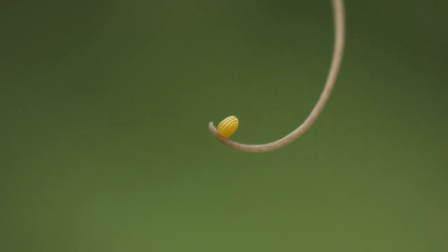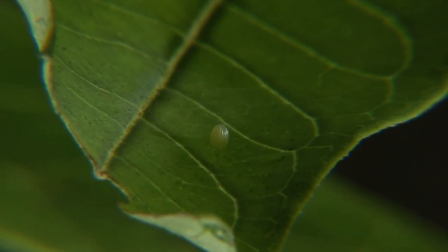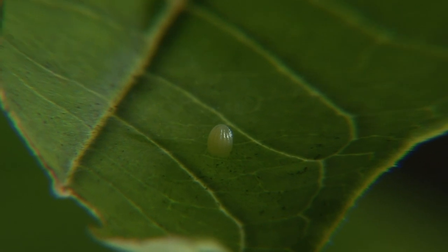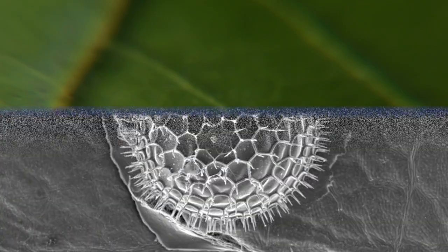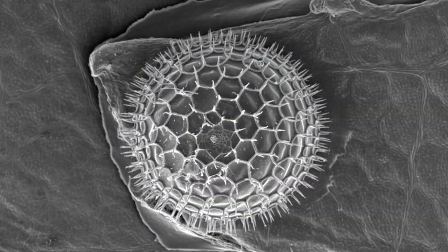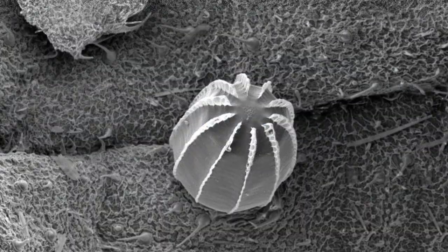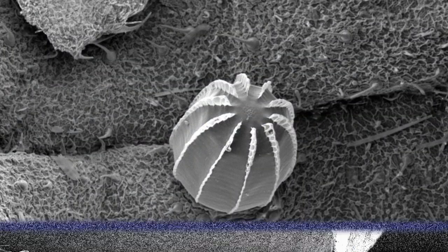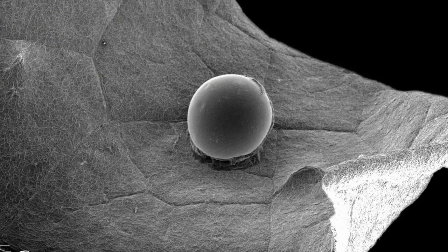The eggs are remarkable in themselves. They have species-specific architectures, some of which are just astonishing. For instance, if you look at a monarch egg, it has a beautiful symmetrical structure — it looks like a little miniature dome or cathedral. Ranging in size from a pinhead to the width of a child's fingernail, each egg is attached to a plant by an adhesive fluid secreted by the butterfly.